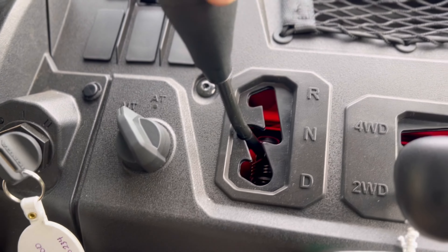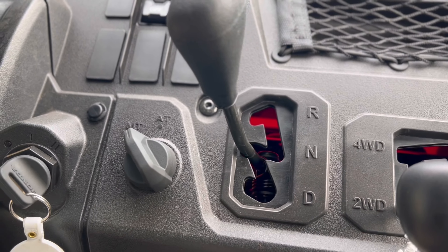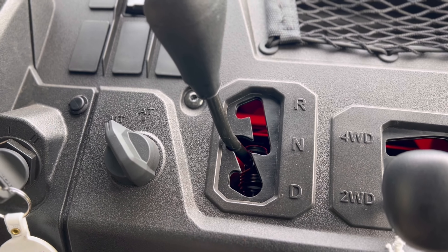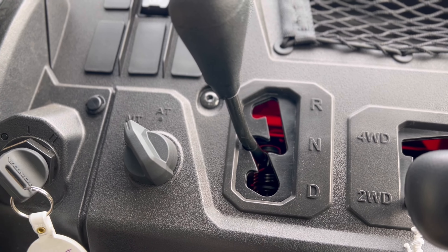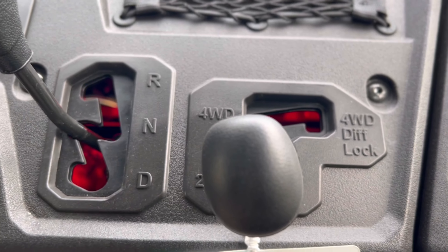On the column we have reverse, neutral, and drive — there is no park position and no high or low range on these, since this is a mid-sized machine. However, they do give you two-wheel drive, four-wheel drive, and differential lock.